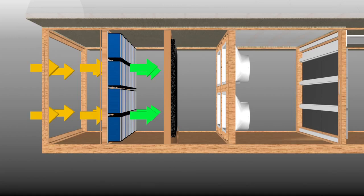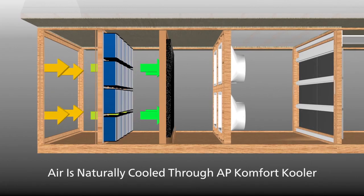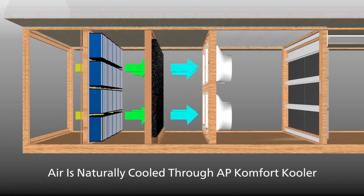CAMFIL filters are performance guaranteed to allow the highest possible airflow while maintaining high efficiency throughout their service life, because they don't rely on electrostatic charge or biocide impregnation. The filtered air then travels through the AP Comfort Cooler, using the natural cooling effect of evaporation to keep the barn at the ideal temperature and limit heat stress.